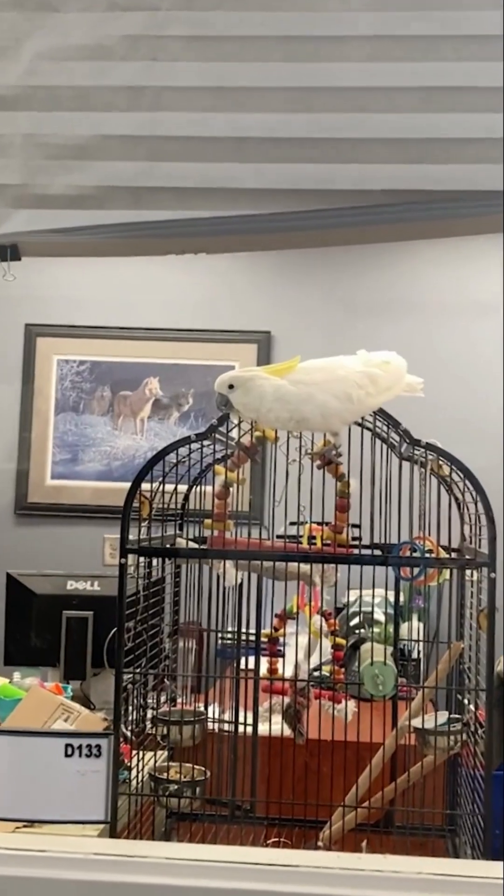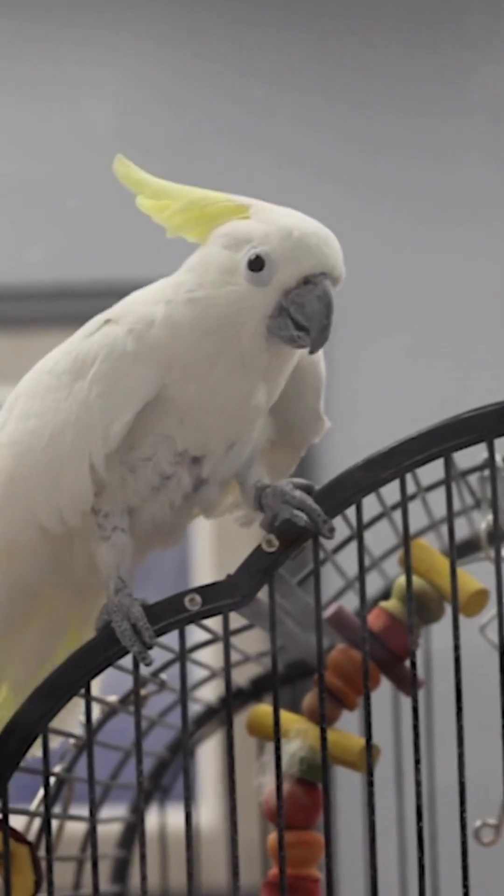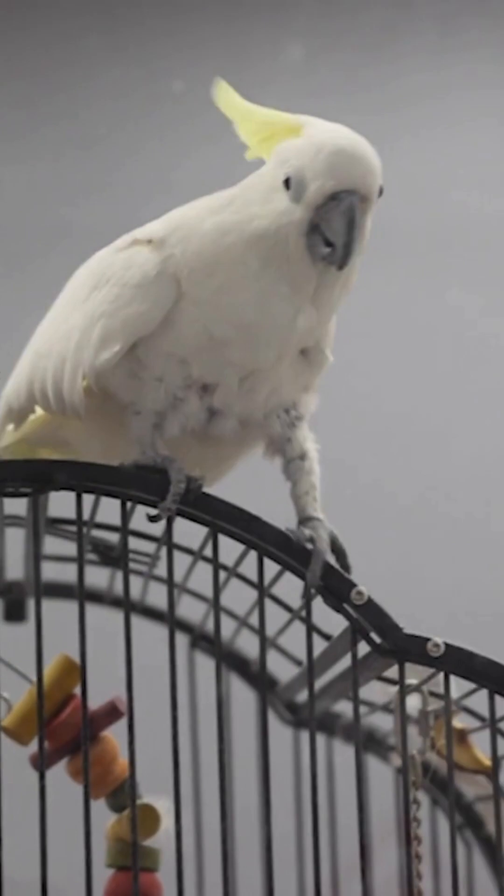Along the way, we meet Chloe the Sulphur-Crested Cockatoo. Chloe is not used in research, but has done some educational work with students and also loves to dance with them.